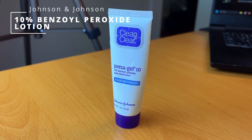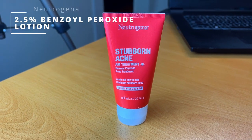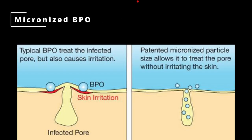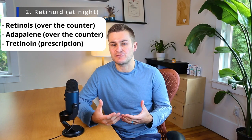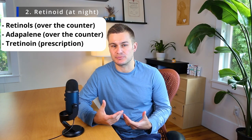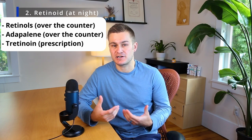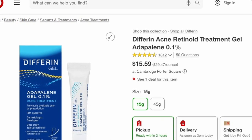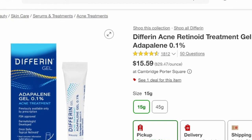Benzoyl peroxide also comes as a lotion, which I find extremely effective as a spot treatment for inflammatory lesions and can also help with blackheads. This Neutrogena product is one of my favorites — it has micronized benzoyl peroxide, meaning the particles are very small and can more easily penetrate the abnormal hair follicle. Another helpful medication for treating blackheads is retinoids, used at night. They work by ensuring the hair follicle develops and matures normally to prevent clogged pores. Adapalene gel (Differin) is available over-the-counter and can be used as a nightly treatment.